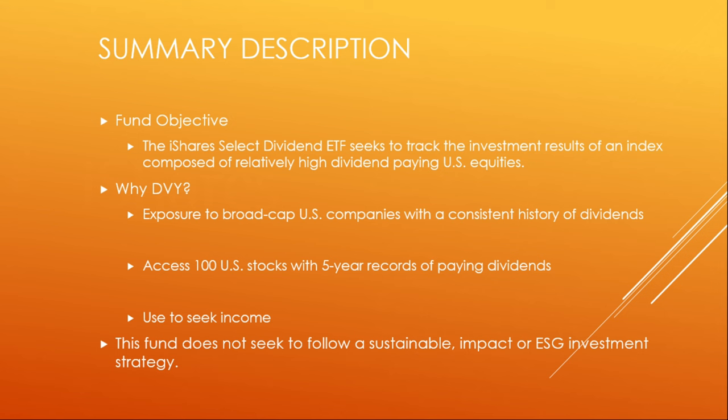The overview. The iShares Select Dividend ETF seeks to track the investment results of an index composed of relatively high dividend-paying U.S. equities. Why DVY? Exposure to broad-cap U.S. companies with a consistent history of dividends. Access to 100 U.S. stocks with a five-year record of paying dividends — that's all it takes in this one. Used to seek income, this fund does not seek to follow a sustainable impact or ESG investment strategy.